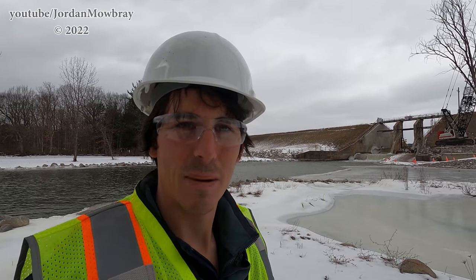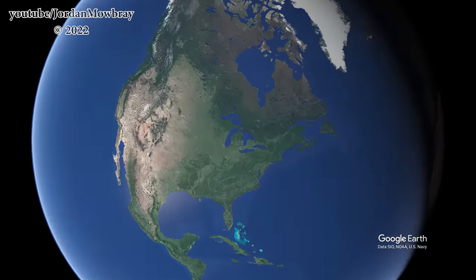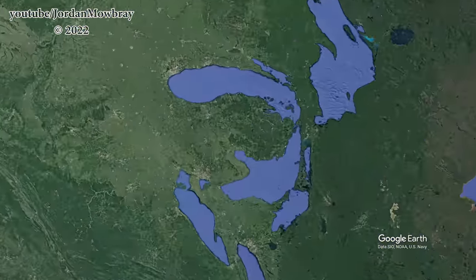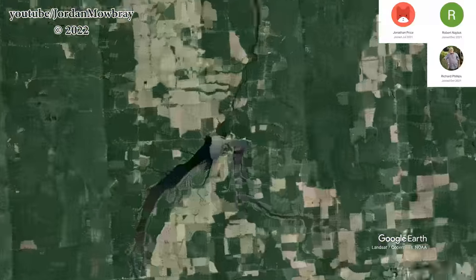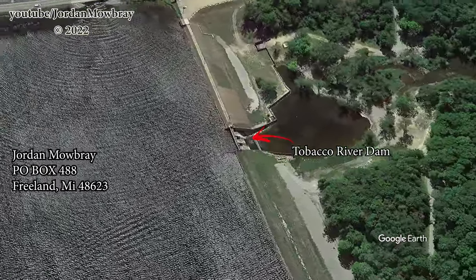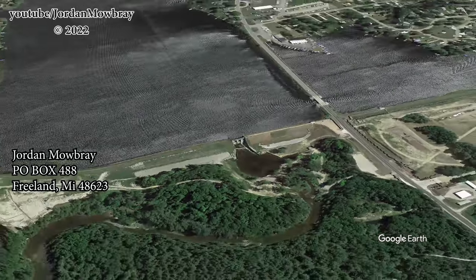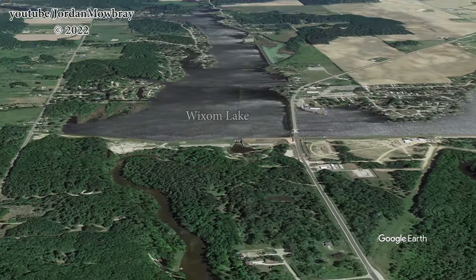I'm back here filming at the Tobacco River Dam. You can see it over my shoulder here. Before we get this video started, I want to thank my new Patreons: Robert, Jonathan, Richard, and Peter. And for Richard for sending me a letter through the mail, I will pop my P.O. box up on the screen right now if anyone wants to send me anything there. Let me get this camera turned around now though.